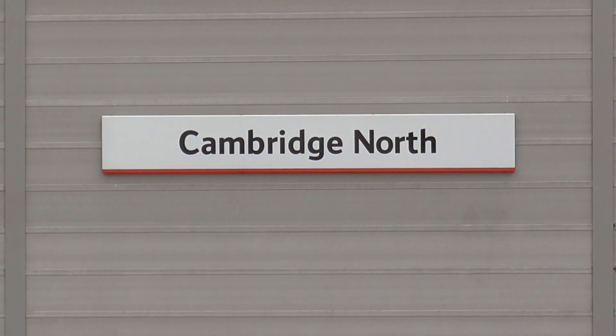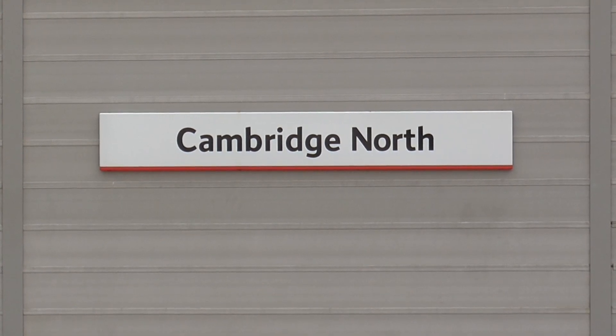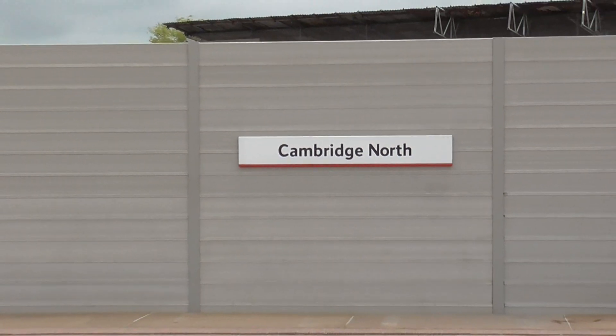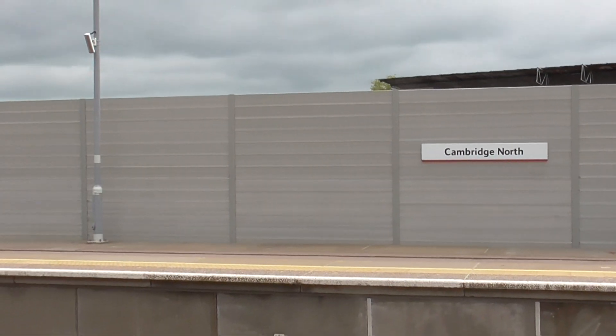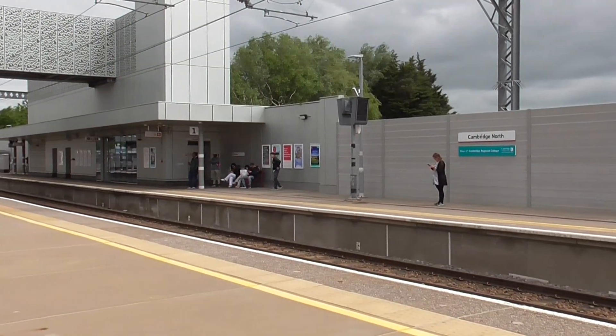Hello and welcome to another KB Train spotting video. Today we are at Cambridge North in Cambridgeshire on the Fen Line. Today you will see services from Greater Anglia, Great Northern, and also a bit of Cross Country passing through as well.